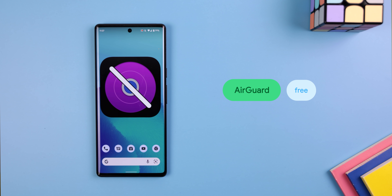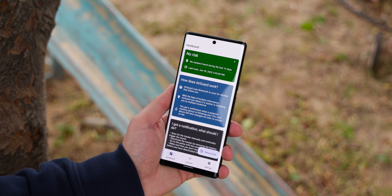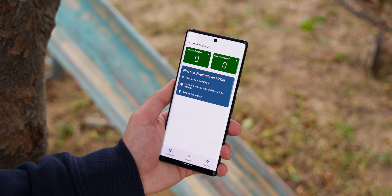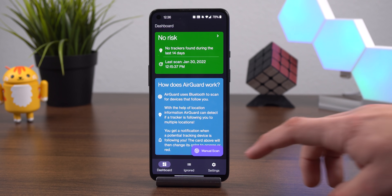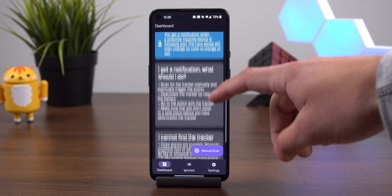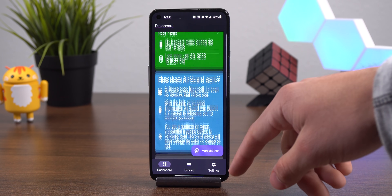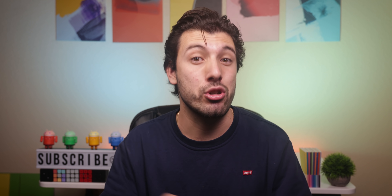That's why AirGuard is a much better option. It detects every AirTag around you and periodically scans your surroundings to detect them without you needing to open the app. Plus, it only notifies you when the same tracker gets detected multiple times and its location has changed while still being near you, meaning that it's most likely tracking you.